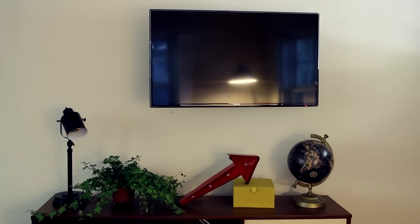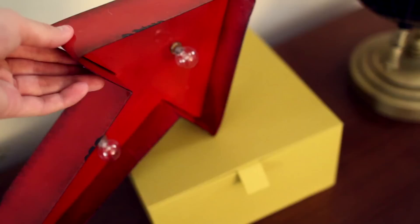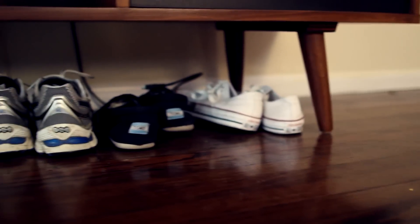Moving on to my entertainment center. Here we have a globe, because I am obsessed with traveling, and next to that is this really cool arrow that — give it a second — lights up. And here we have a plant that I will probably kill sometime in the next week. Let's be real. Here's my DVR, my jam box for music, and my PS4, which I have not used.